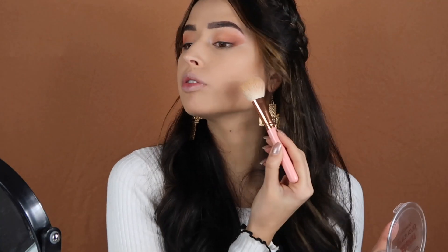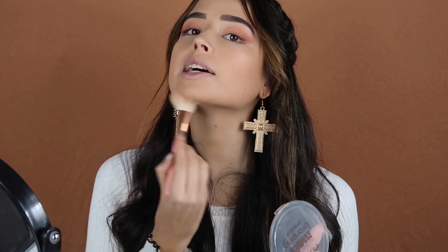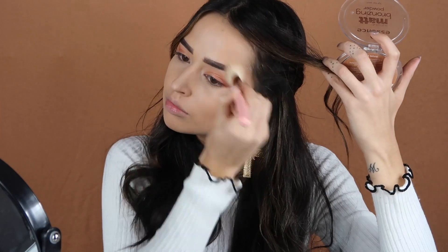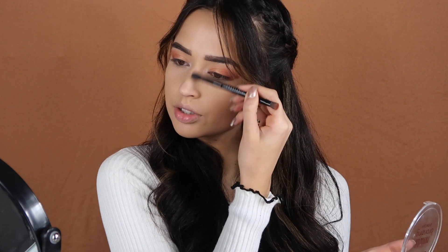Now using this powder — it is from Essence, the Sun Club Matte Bronzing Powder, color Natural number one. This is a really light bronzer but I really like it because it's so natural. I'm going to apply it here under the cheekbones, under the jawline and chin. Using a smaller brush, I'm applying this to the nose as well so I can do a little bit of contour.